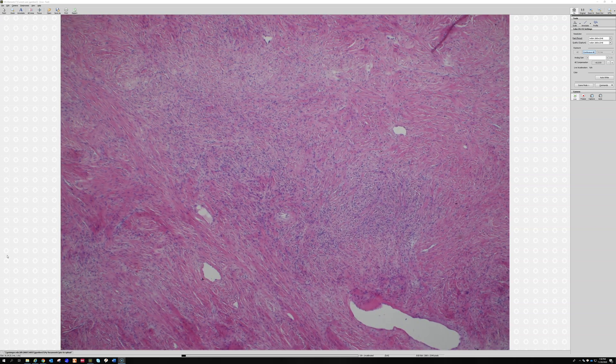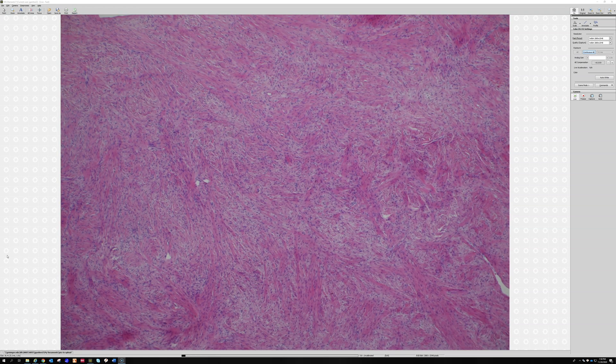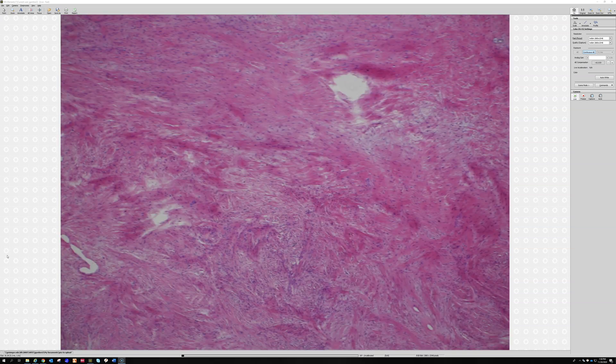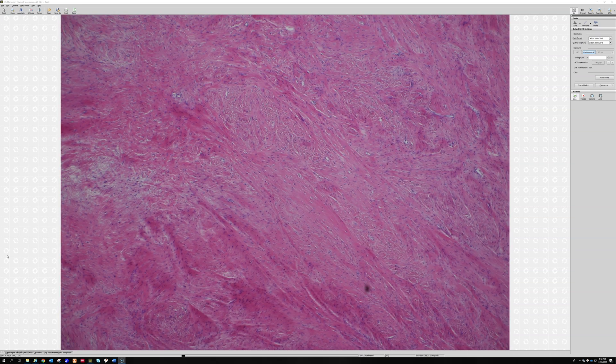The key to recognizing this is the variability between collagen-rich and sometimes more myxoid areas — though this case doesn't have much myxoid change. Some areas are a little more cellular, but cells are still spaced apart by collagen; other areas are very hypocellular with sclerotic collagen. You can use the immunostain MUC4, which will be positive in this tumor. It can stain a few other things, but in the proper histologic context it's very specific. There is also a molecular abnormality involving the FUS gene and CREB3L1 or CREB3L2 — just remember FUS-CREB.